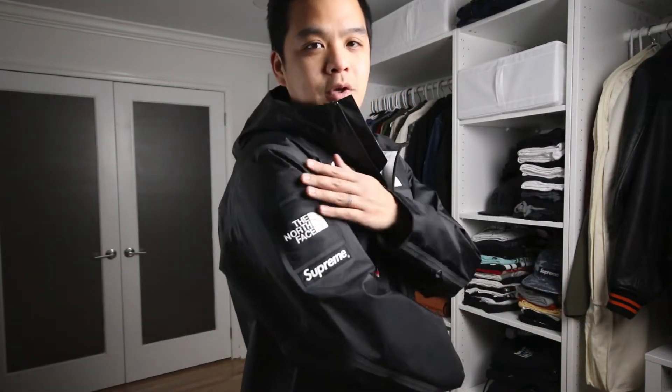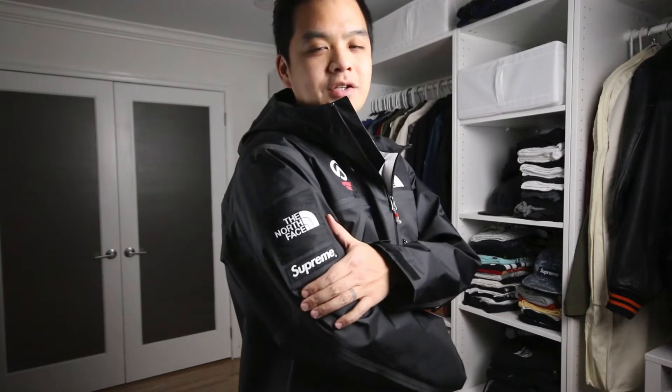It really is an unassuming jacket. It obviously has the Supreme and North Face patches on the sleeve, just like every single Supreme North Face jacket has. So to me, it was a great under-the-radar piece that fit really well as a replacement for the older taped seam jacket I had from The North Face.